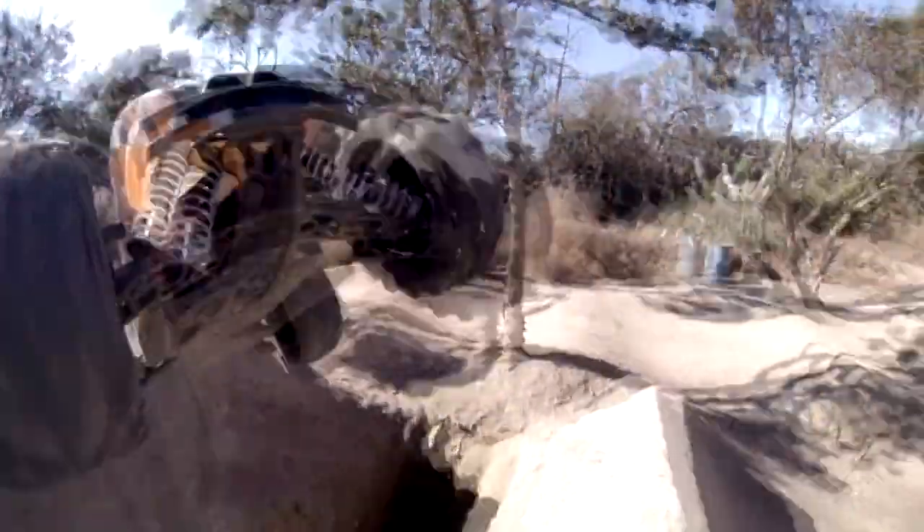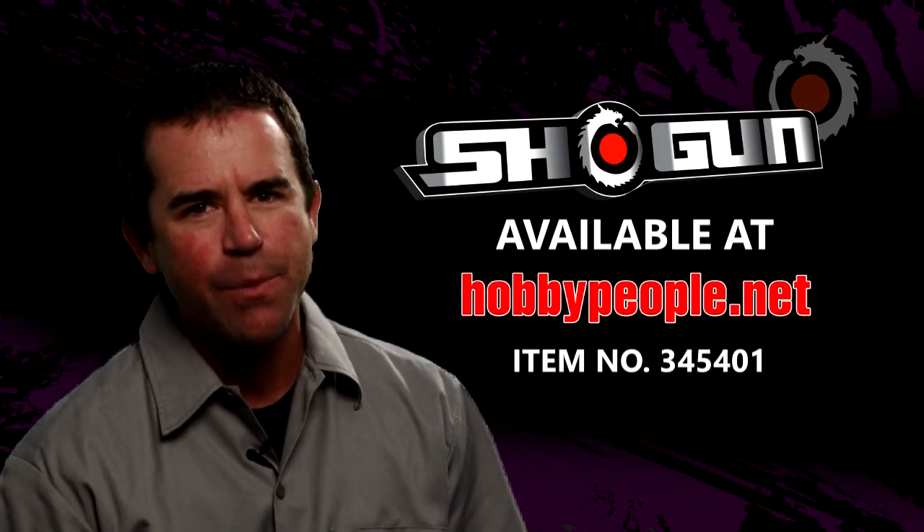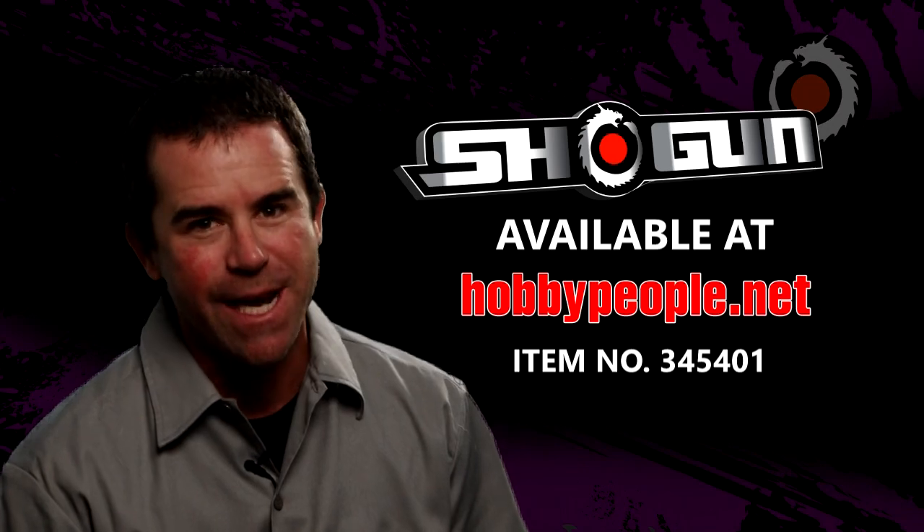Conquer the inferior — the Shogun has the power to rule. To start crushing your competition, go to hobbypeople.net for your Shogun by DHK.